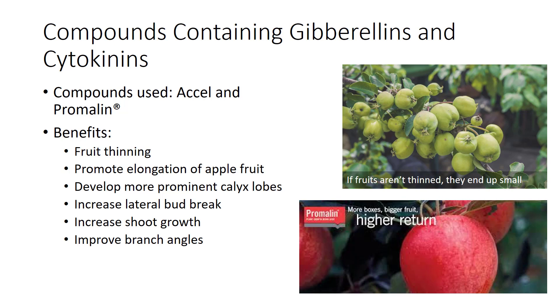In addition, these compounds have been shown to increase lateral bud break, increase shoot growth, and improve branch angles on non-bearing trees used for nursery stock, which provides a better tree framework and earlier cropping.